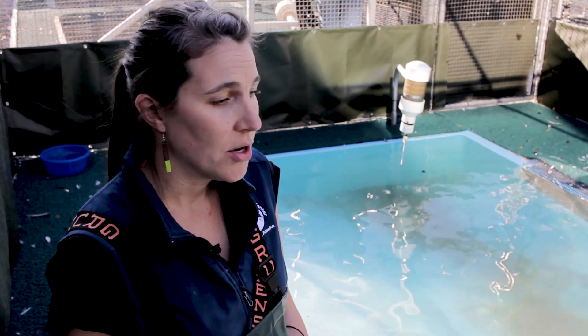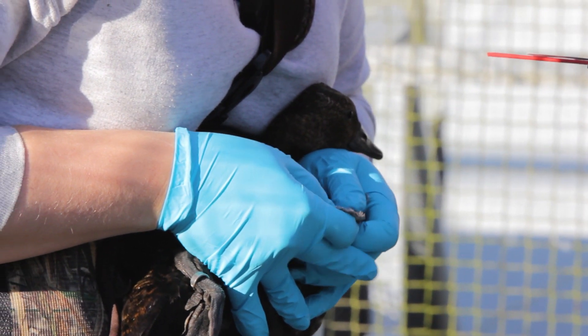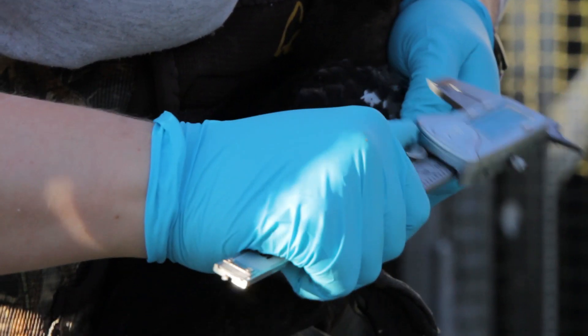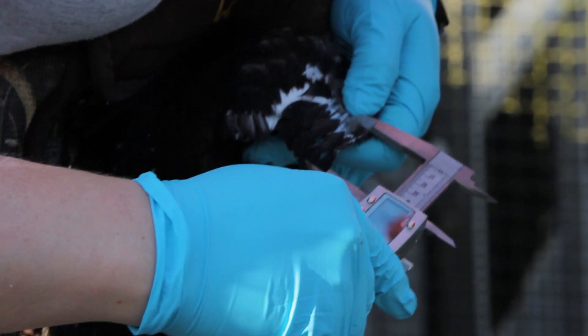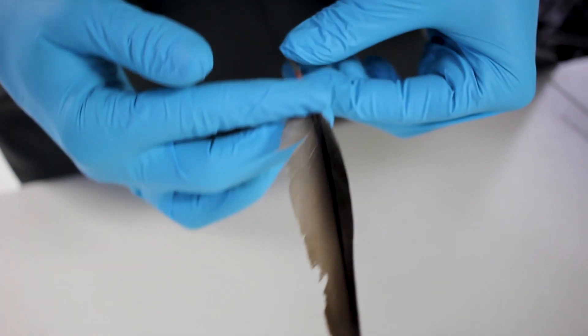We're getting information on drop dates of particular feathers so we can get an idea of how much lag time — so when a feather is dropped, how much time is it, a couple days, before the next feather grows in? And then we get an idea of does the growth rate change over the entire molt period.